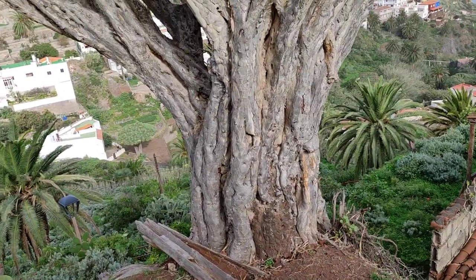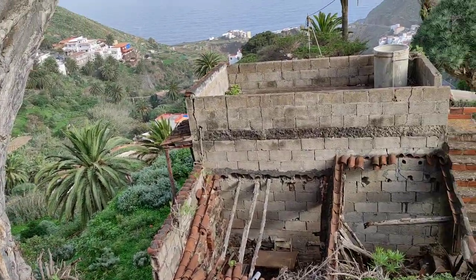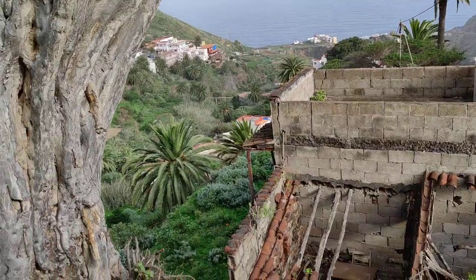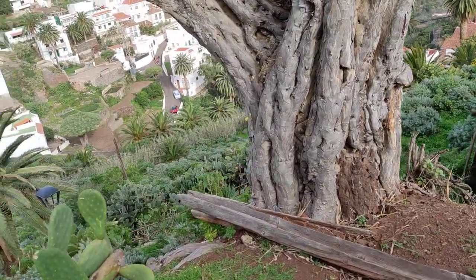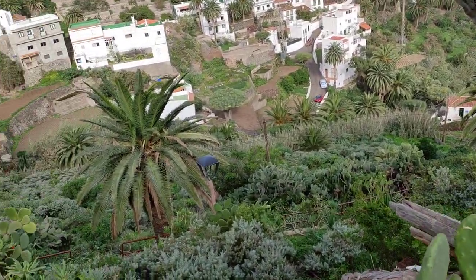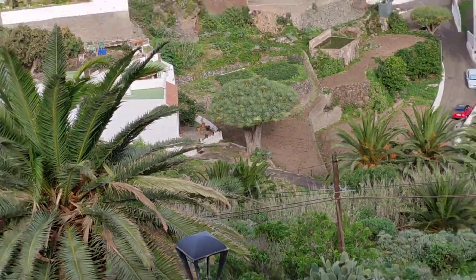And yeah, they are all dragon trees. I don't know if those germinated by accident and were protected by the people from hungry goats and from logging, or if those were planted centuries ago as ornamentals. But down there you can see another old one.